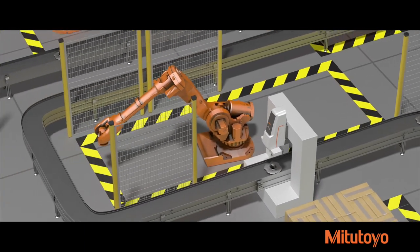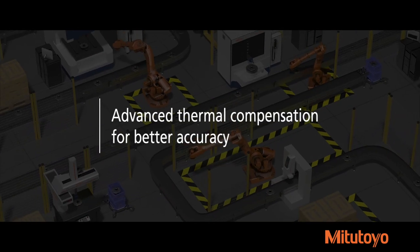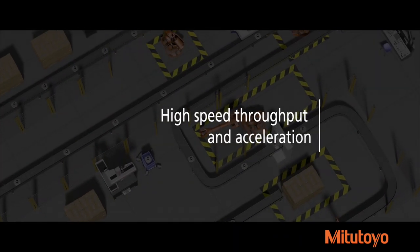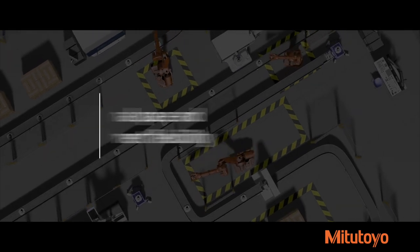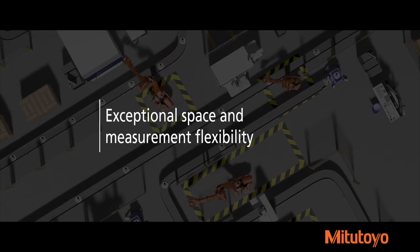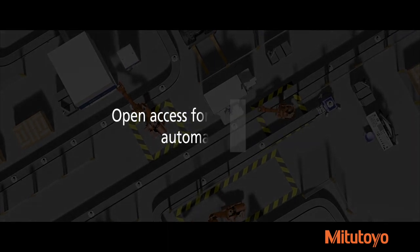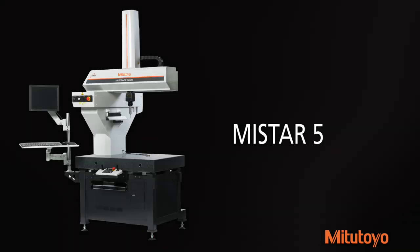Mitsutoyo's shop floor CMM machines offer advanced thermal compensation for better accuracy, high-speed throughput and acceleration, exceptional space and measurement flexibility, and open access for easy manual or automated part loading.